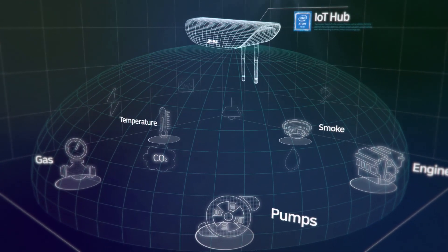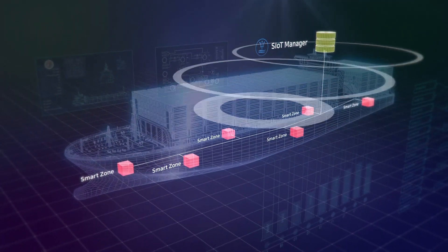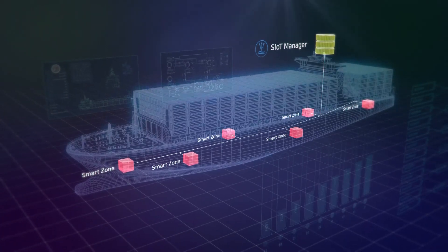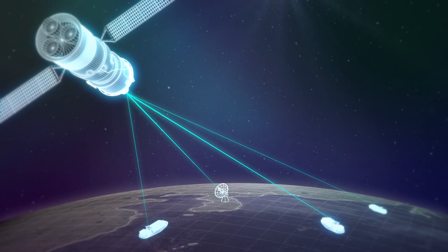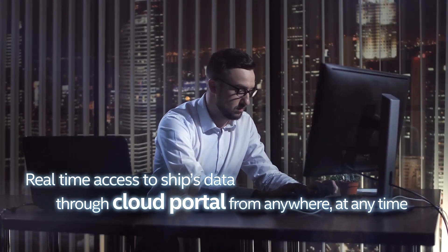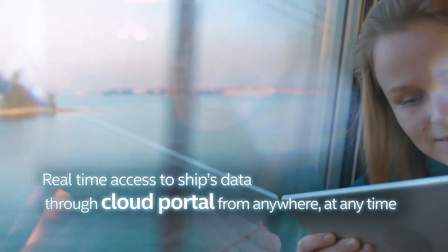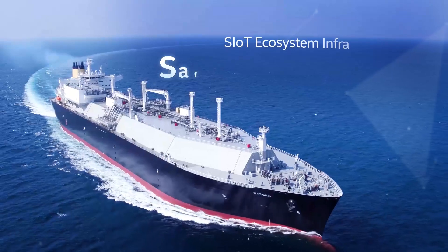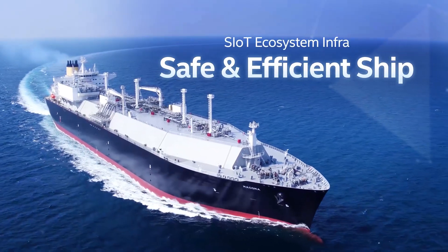Collected data can be used for various services within the ship through the SIoT manager. Data collected from the ship is transmitted to the cloud portal through satellites, allowing the ship's information to be monitored in real time from anywhere, at any time.